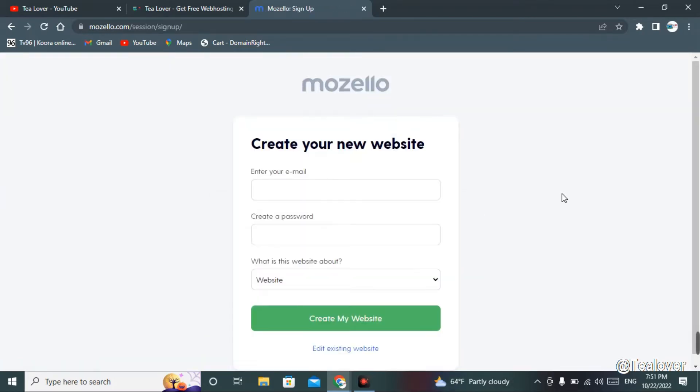When you click on 'Create a Website,' a new page will load asking you to enter your email and password. Simply enter your email, set your password, and click 'Create My Website.' I've set the email and password here.